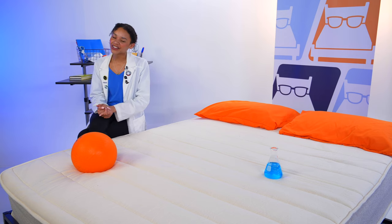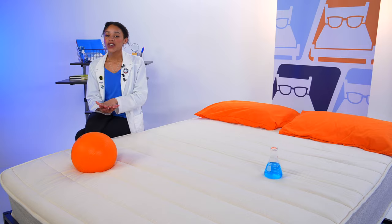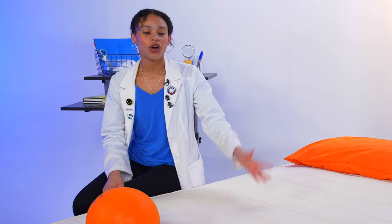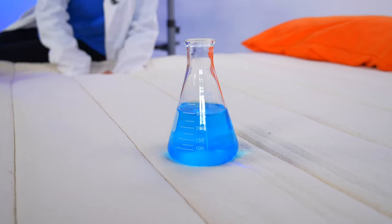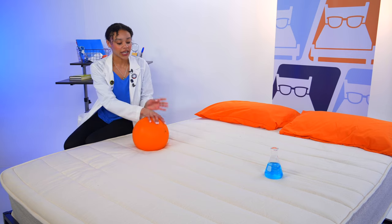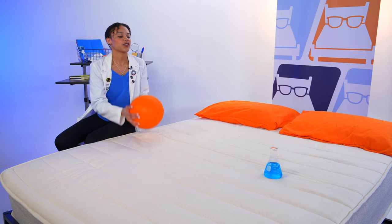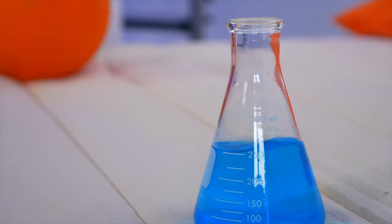If you sleep with a partner, pet, or child and their movements wake you up, that is called motion transfer — and that's not what we want. Motion isolation is when a bed stifles movement at the source so it doesn't transfer across the mattress and wake up your partner. We're testing this with a beaker filled with water representing you. The movement in the beaker shows how much you feel when your partner tosses or turns. As I press my hands into the mattress mimicking tossing and turning, the liquid in the beaker is pretty shaky. Dropping a weighted ball to simulate someone getting in and out of bed, we can see a lot more movement, so this is not the best option for motion isolation or couples who are light sleepers.